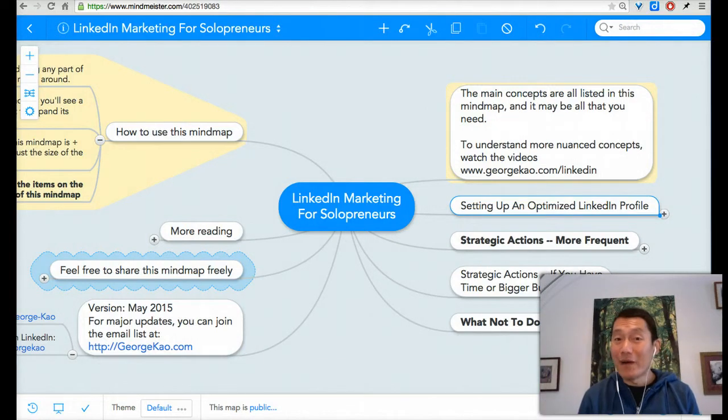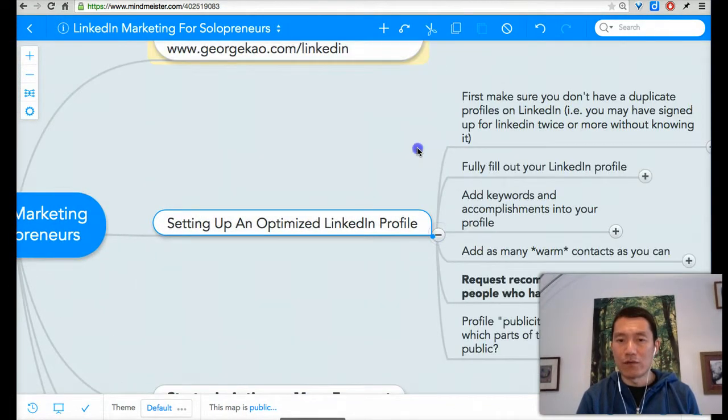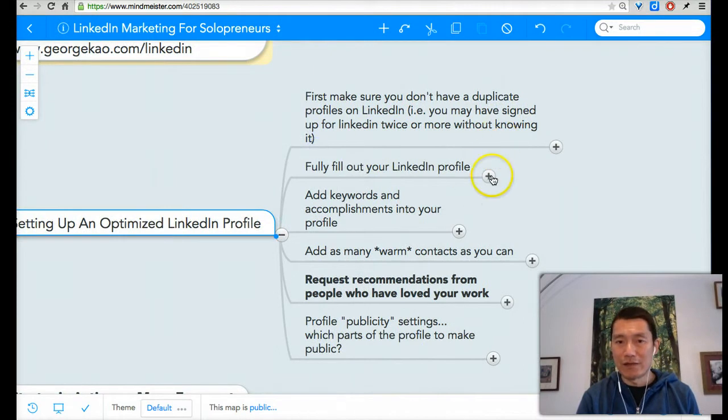Hi, this is George. Welcome back to the LinkedIn course on how to gain more clients using LinkedIn as a solopreneur. So here we are back at the mind map, and what we have talked about thus far — what we've been going over — is filling out your LinkedIn profile.